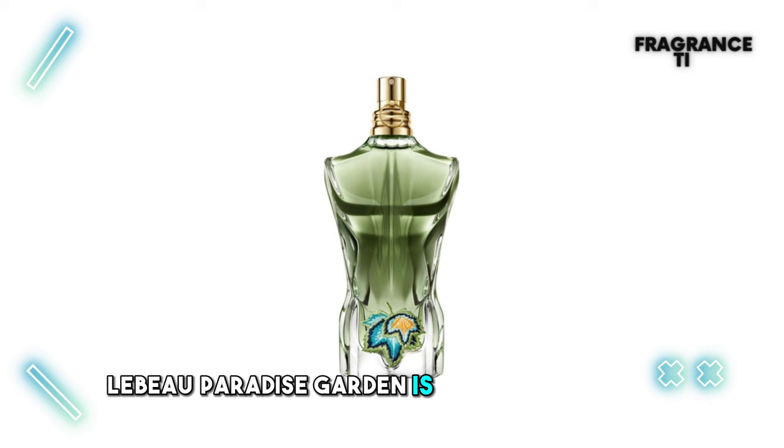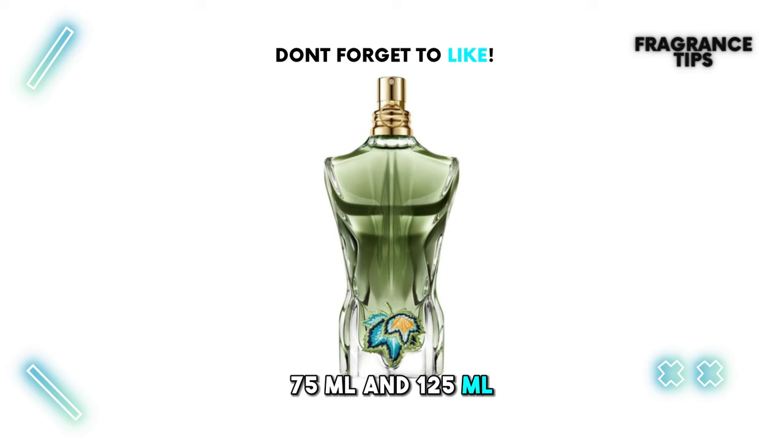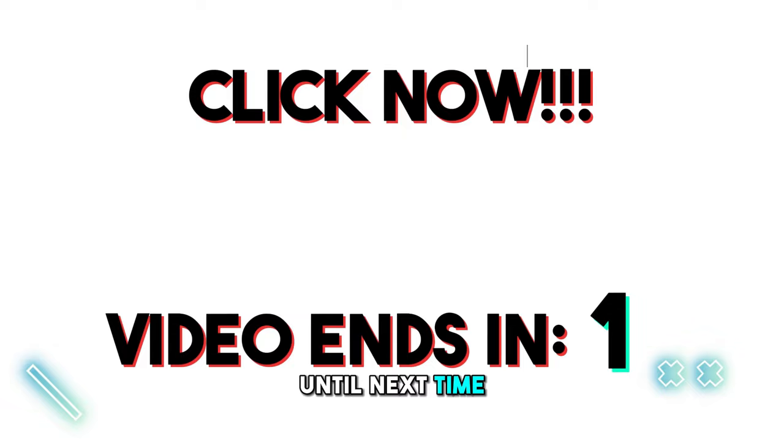Le Beau Paradise Garden is coming out in 2024, adding something special to the Le Beau collection. You can get it in two sizes: 75 ml and 125 ml. It's going to be a big attraction for people who love fragrances and want to feel like they're in a tropical place. Fragrance friends, get ready — Le Beau Paradise Garden is on the way, promising a trip to a tropical world full of intense pleasures. If you're excited to try this new scent, stay tuned for its release in 2024, and don't forget to hit that subscribe button for more fragrance stories. Until next time, may your scents be fascinating and your fragrance journey full of fun.